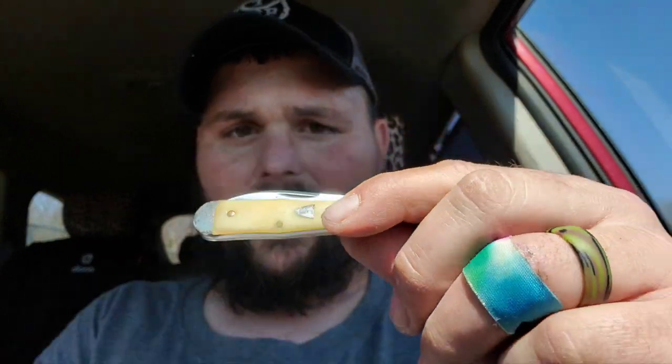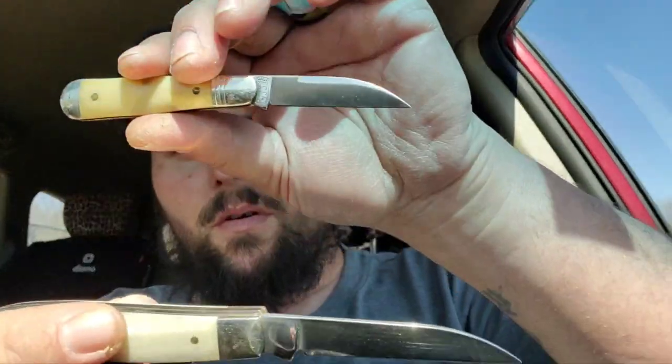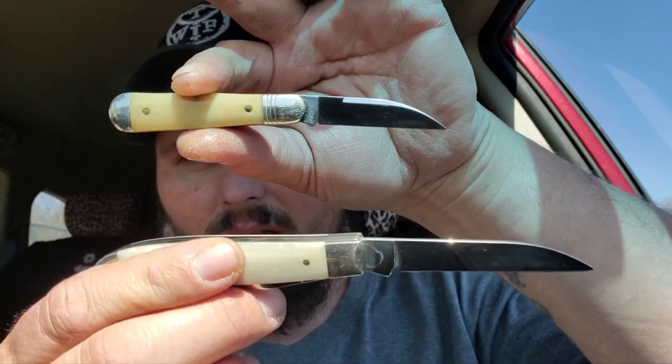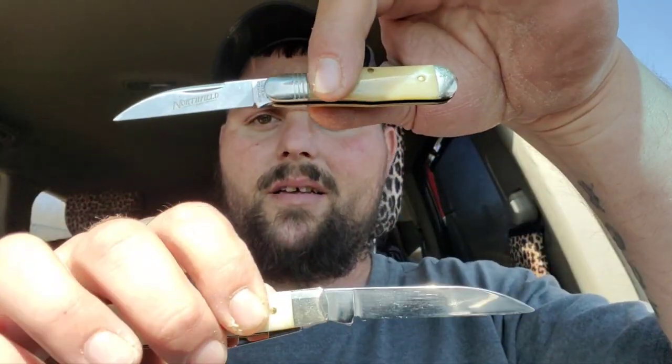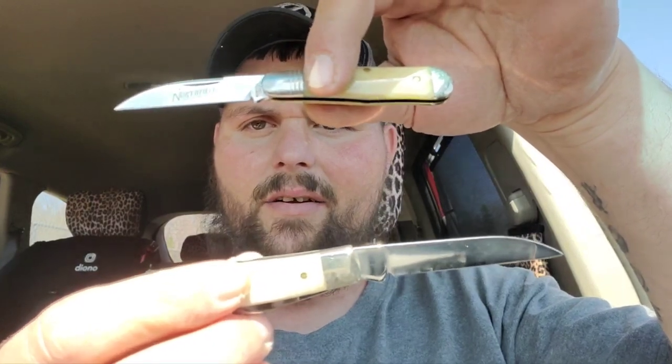But I'm done rambling. This has been my episode of Warren Cliff Wednesdays. Let me show you both blades again — Warren Cliff Wednesday. I hope you guys enjoyed, and with that I'm going to get out of here. I hope y'all stay classy, you hear!